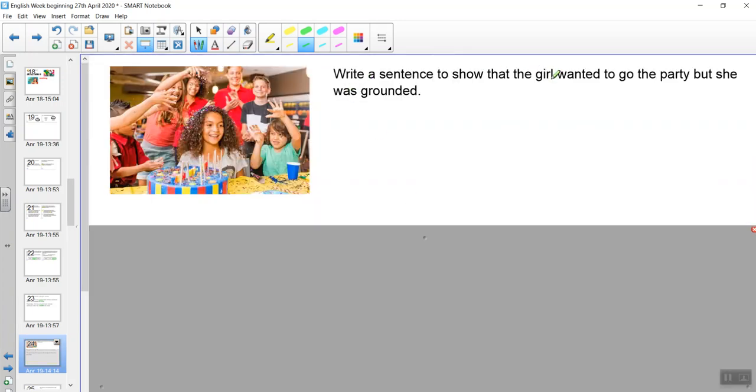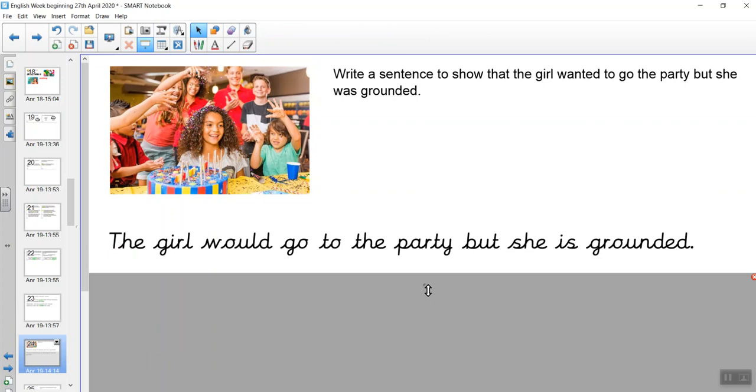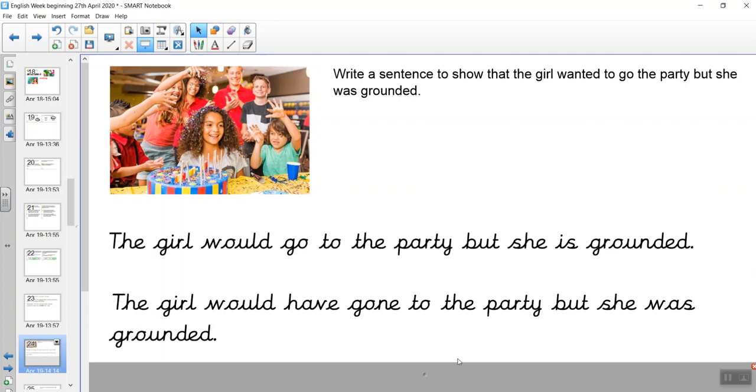Write a sentence to show that the girl wanted to go to the party, but she was grounded. 'The girl would go to the party, but she is grounded.' And another: 'The girl would have gone to the party, but she was grounded.' Both of these sentences are correct. One is written in the present tense — 'is grounded' — and one is written in the past tense — 'was grounded.'